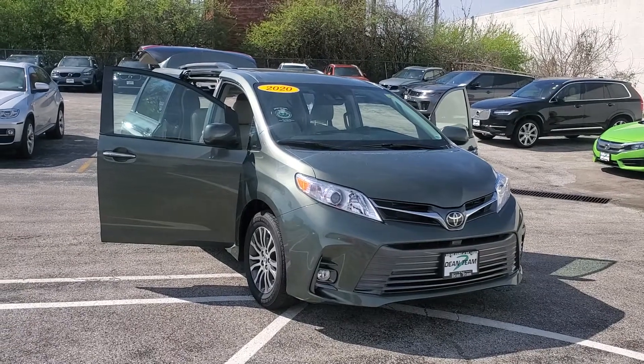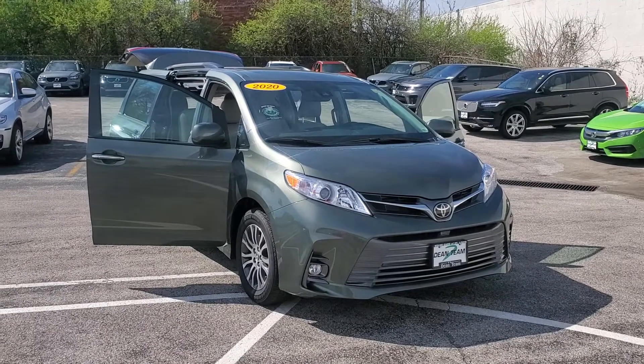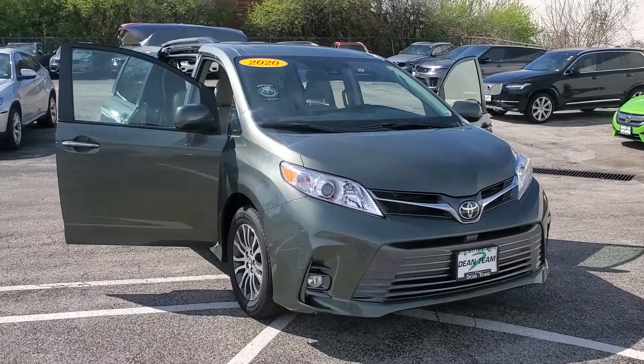Walk around video, stock number 5178, 2020 Toyota Sienna. I'm going to point out any imperfections I see on the vehicle. I'm going to start right up front.